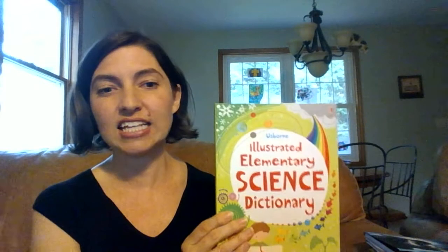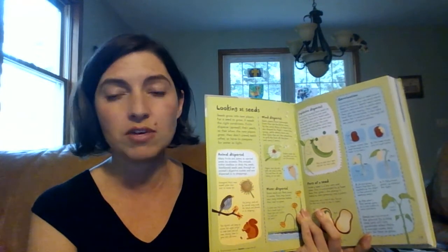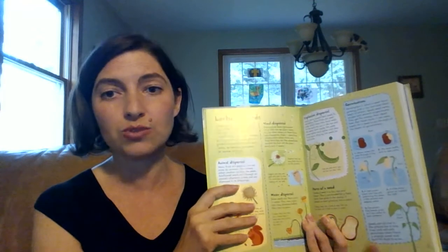Next one is the Illustrated Elementary Science Dictionary. I love the quality of these books — they're just unbelievable. Each page is very sturdy, very shiny, very colorful. It gives all of the information in bite-sized bits for the children to really be able to hold on to, and this is going to be for your younger readers even up to your older readers. You're really going to be able to take away some great information from this.